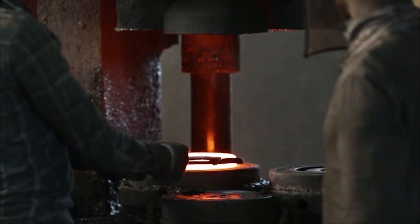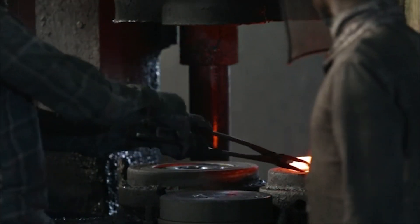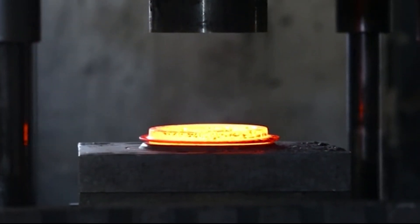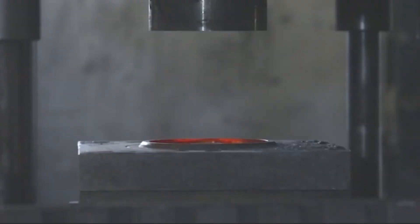Lubricants are necessary in forging operations to minimize friction, extend die life, reduce scrap parts, and prevent stuck forgings. Henkel is a leading manufacturer of forging lubricant products with their Bonderite portfolio and has decades of experience in this industry.